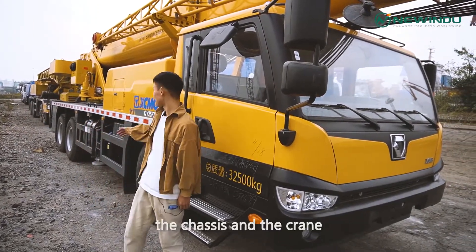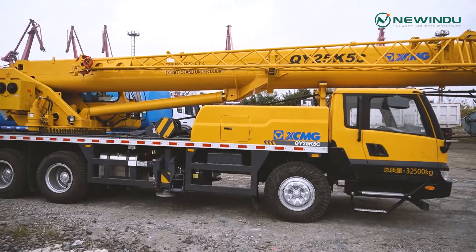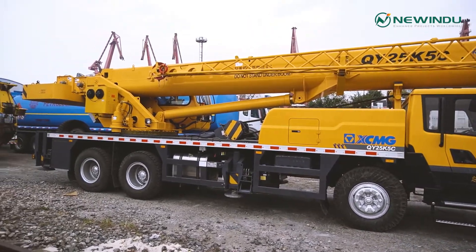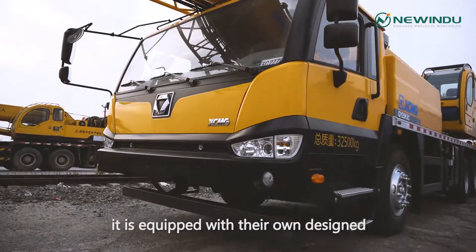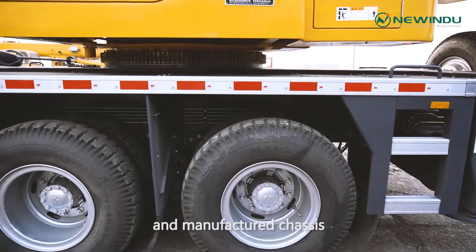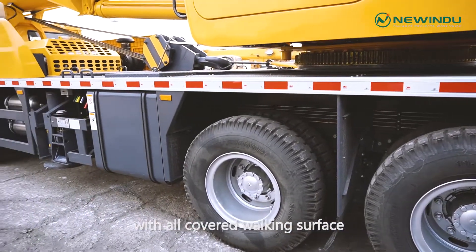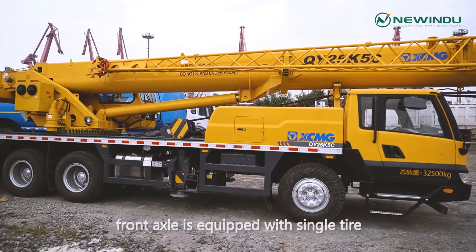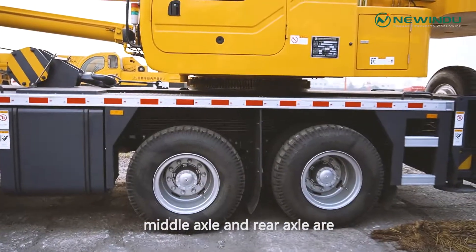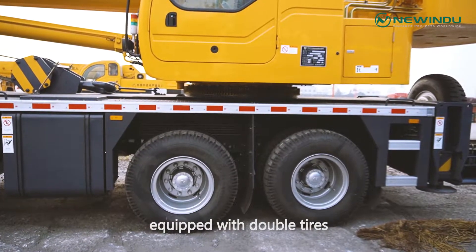I will show you two parts: the transit and the crane. It is equipped with their own designed and manufactured transit, with all covered working surfaces, 10 tires and 1 spare tire. The front axle is equipped with single tires, while the middle axle and rear axle are equipped with double tires.